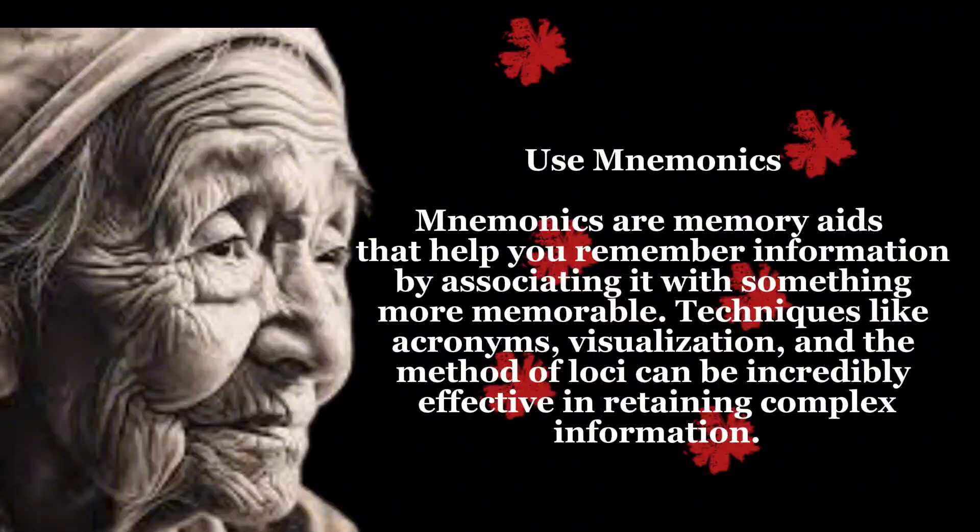Use mnemonics — memory aids that help you remember information by associating it with something more memorable. Techniques like acronyms, visualization, and the method of loci can be incredibly effective in retaining complex information.